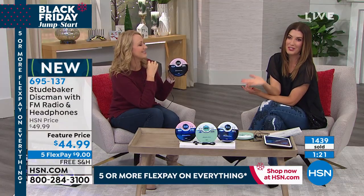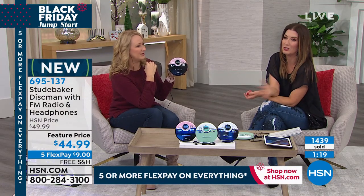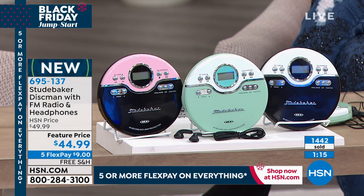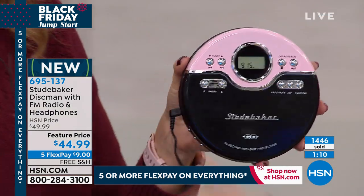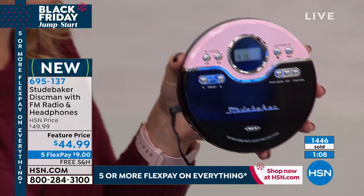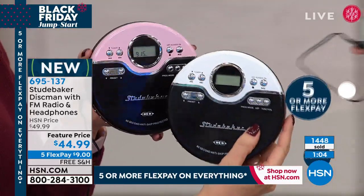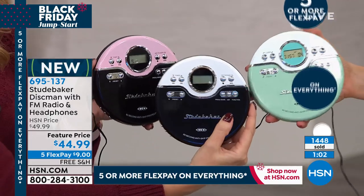What are some of your CDs that maybe you never decided to transfer onto a computer? You don't want to rebuy it. Look at these beautiful, yummy, delicious, retro, fun, nostalgic colors — the pink, the black in gorgeous black and white, and the mint. You know what I was just thinking — all of my holiday music is on CDs.